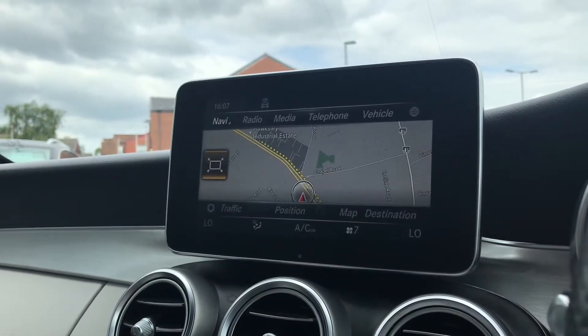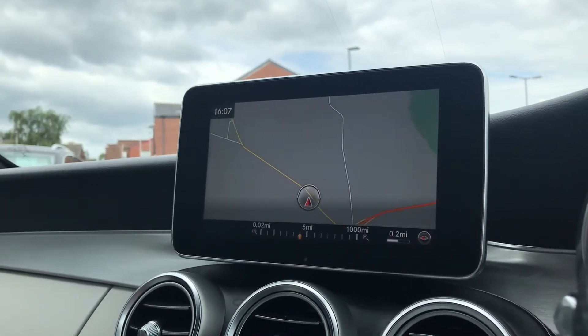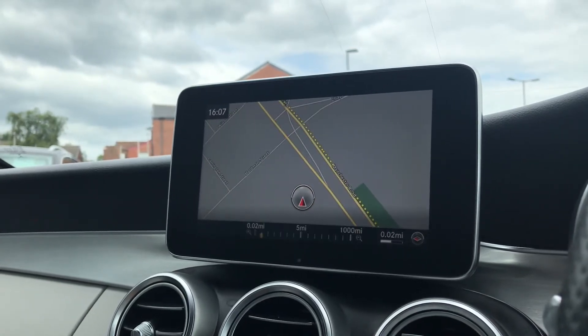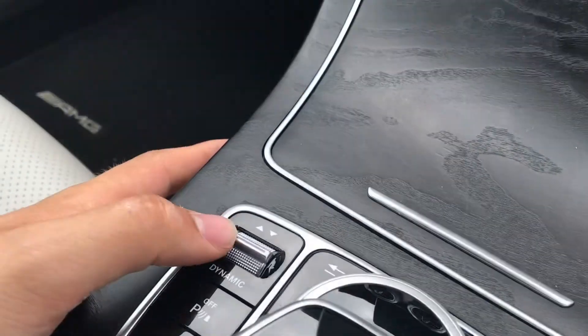Going into navigation you can see we have this incredibly detailed display that will keep us on track to our required destination on the best possible route. It's fantastic because you can really fill yourself with confidence and travel to new destinations that you wouldn't normally go to, which really does benefit your overall driving experience, and you can key in destinations really easily.